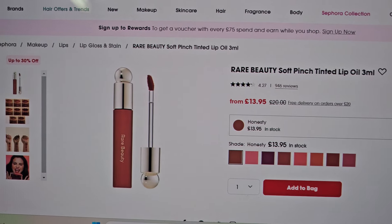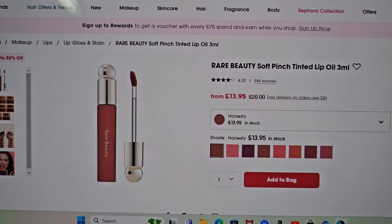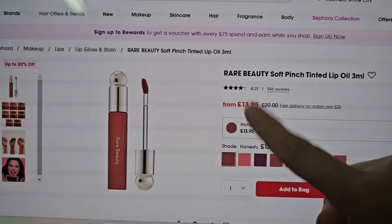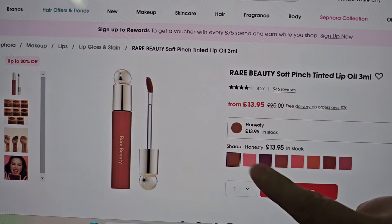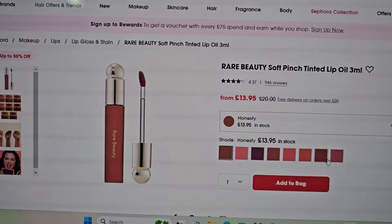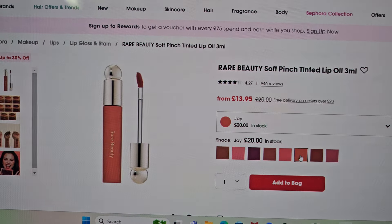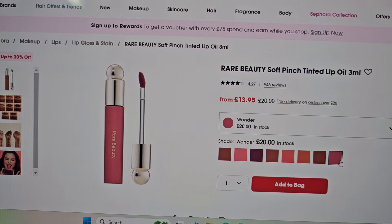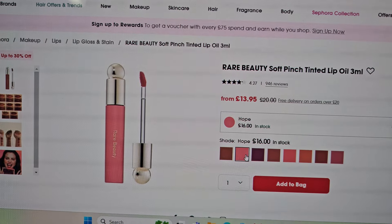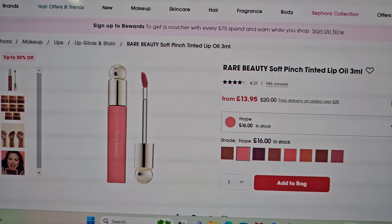The Rare Beauty Soft Pinch Tinted Lip Oils — there are some reviews I've watched of this. I'm interested because I'm still looking for a tinted lip oil, like more than just a gloss. It looks nice and I haven't really tried anything Rare Beauty, and I think the price at the moment is really good — £13.95, so I think this would be a good one to try. The shade I picked up was Honey — wait, that's not the one.